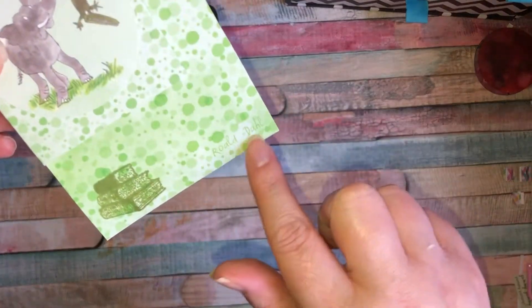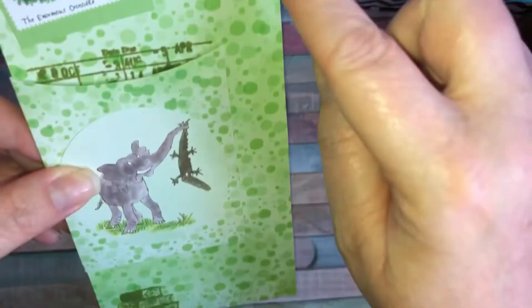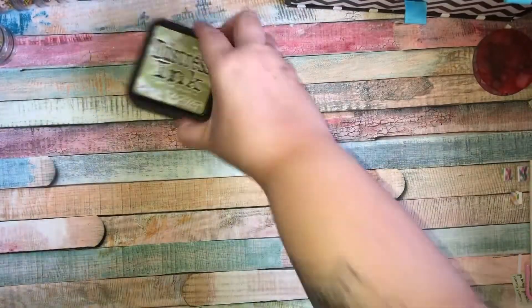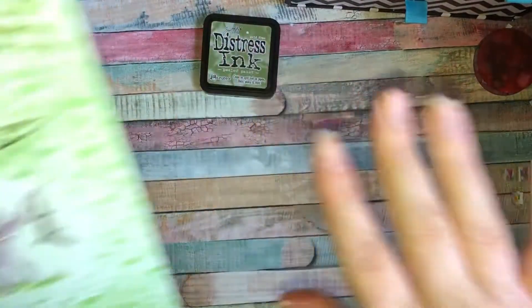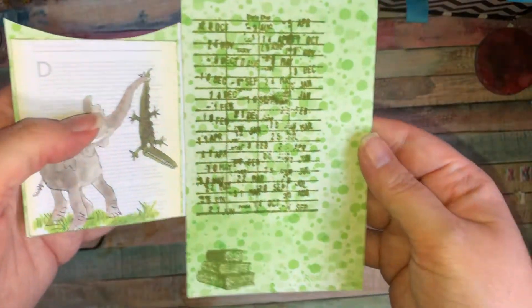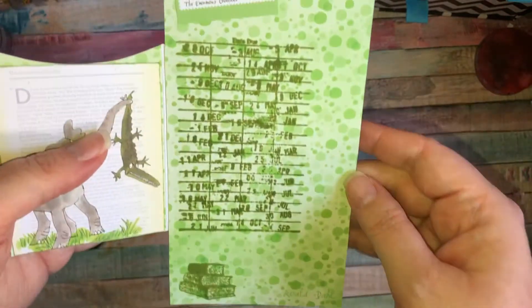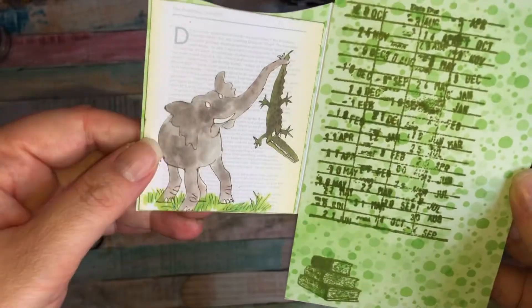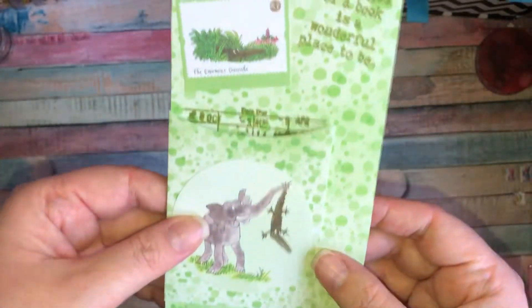So this is my tag — I've stamped some books on there, used the Roald Dahl paper, and it says 'Between the pages of a book is a wonderful place to be.' I've used peeled paint distressed ink to stamp everything. Then it opens up and it's got a library due date stamp inside.